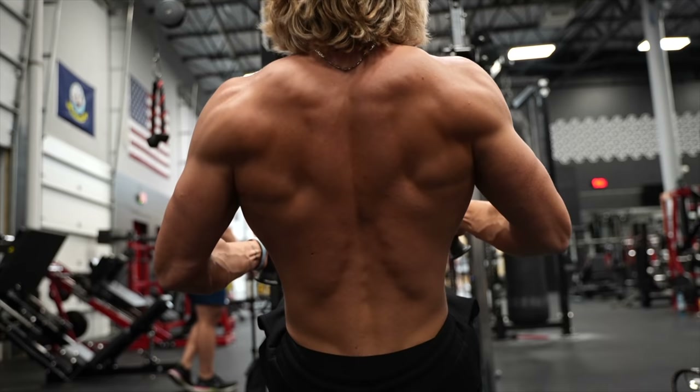There are three methods of hypertrophy: mechanical tension, muscle damage, and metabolic stress. Mechanical tension is lifting heavy, recruiting the most muscle fibers by pushing a heavier load. Muscle damage involves the eccentric movement — slowing things down, focusing on contractions. Eccentrics rip up fibers more, causing micro-tears in muscle fibers which repair and grow bigger over time.